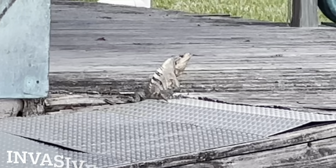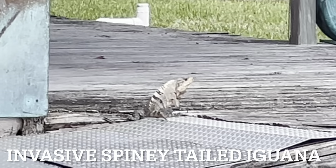Today, Iguana Man and team catch invasive iguanas and cook some iguana egg fried rice.